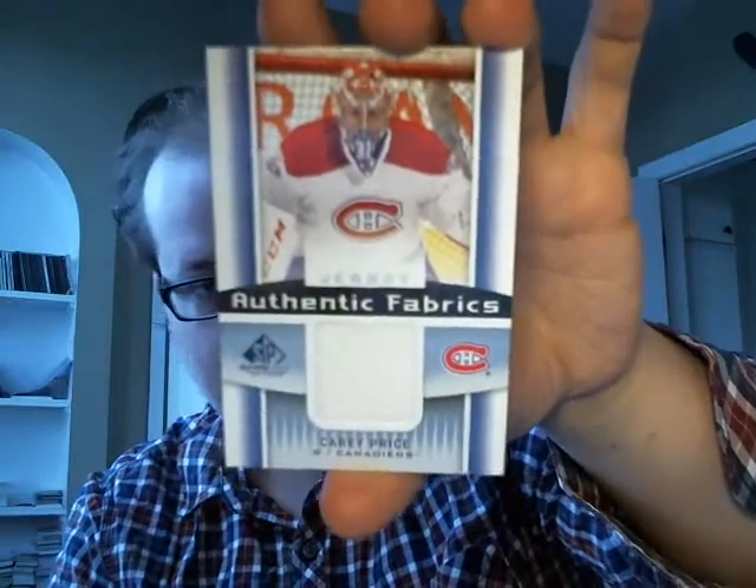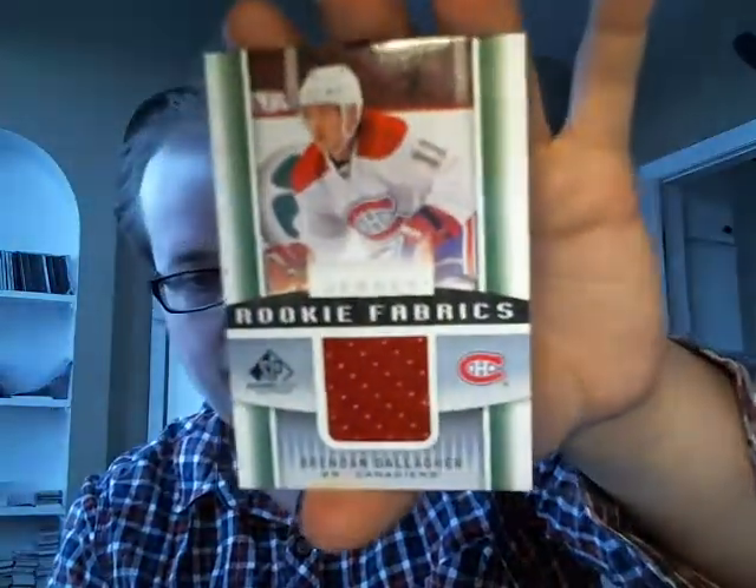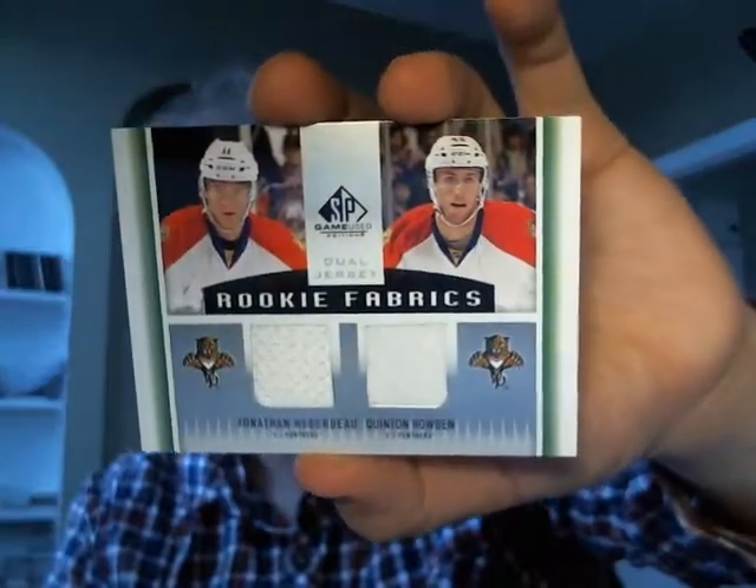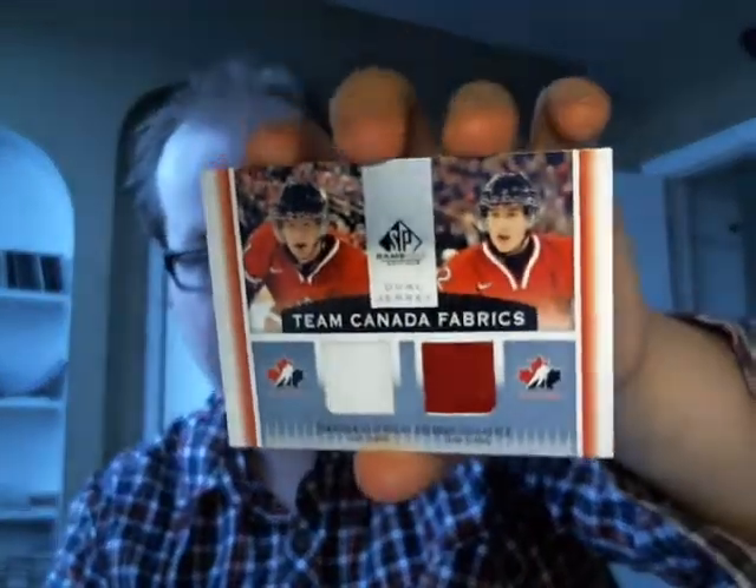I put that in order of importance. Let's start with the Jersey Authentic Fabrics. I got Matt Sundin, P.K. Subban, Carey Price, Rookie Fabrics of Brendan Gallagher, a dual Rookie Fabrics of Dougie Hamilton and Ryan Spooner, dual Rookie Fabrics of Jonathan Huberdeau and Quintin Howden, dual Team Canada Fabrics of Jonathan Huberdeau and Brendan Gallagher.